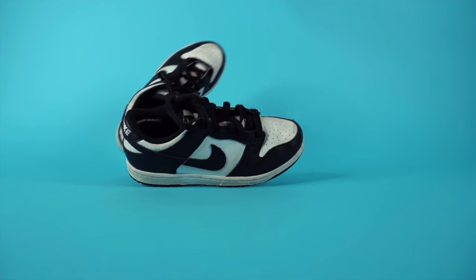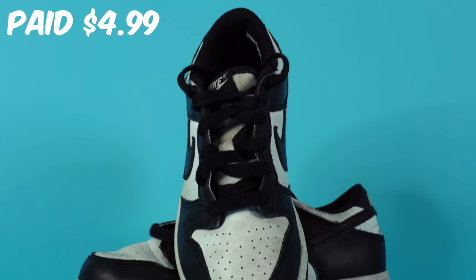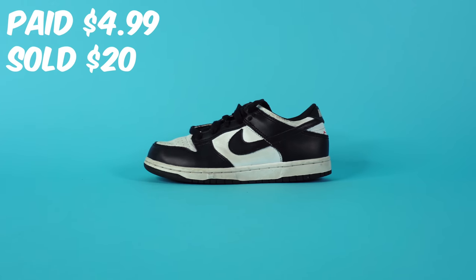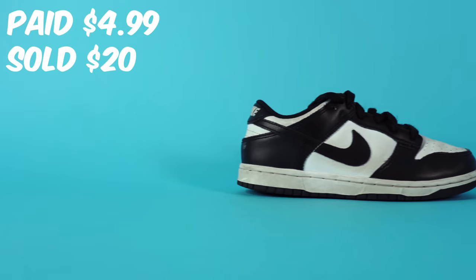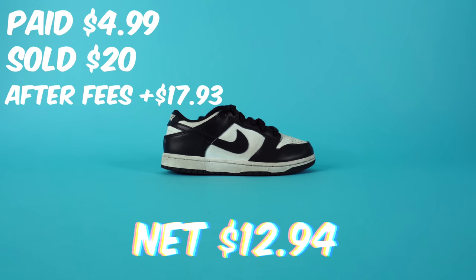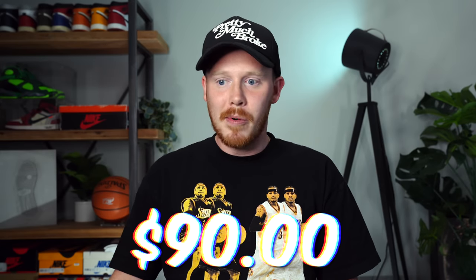Over the week we did actually end up selling a pair of sneakers — the Nike Dunk Lows in the Panda colorway in youth size, about a 1Y. We picked this up in the last episode from Goodwill for $4.99 and sold them on eBay for $20. Because they sold through a promoted listing we had to pay a promotion fee, but after all fees and shipping we added $17.93 back into the fund, which means we now have a new sneaker collection fund of $90 even.